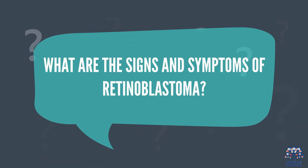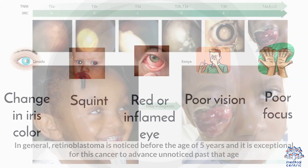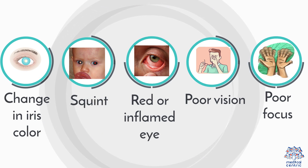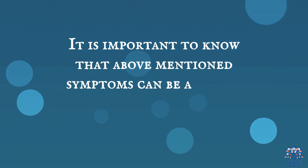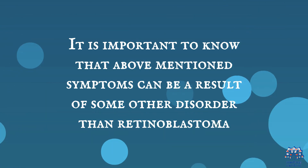What are the signs and symptoms of retinoblastoma? In general, retinoblastoma is noticed before the age of 5 years, and it is exceptional for this cancer to advance unnoticed past that age. Symptoms include change in iris color, squint, red or inflamed eye, poor vision, and poor focus. It is important to know that the above-mentioned symptoms can be a result of some other disorder than retinoblastoma.